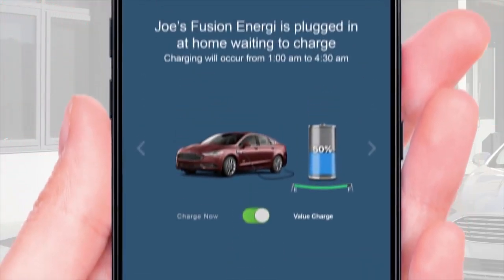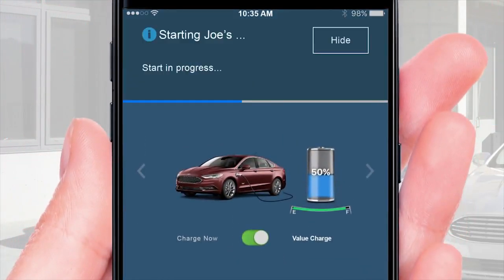Say you tap Start — you see a blue progress bar and then a green Success or red Failed message. A remote command fails when your vehicle can't receive a signal. This could happen, for example, when it's in a parking garage.